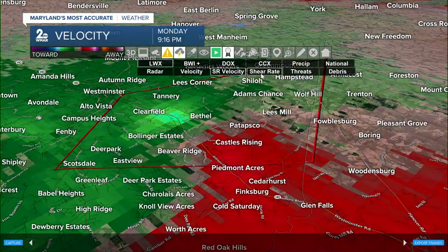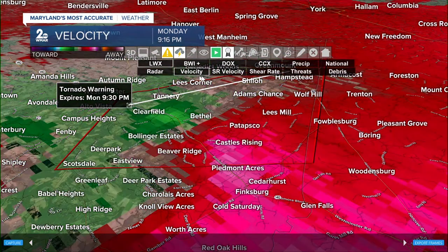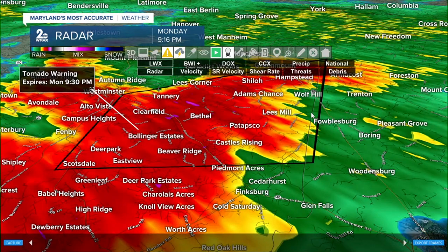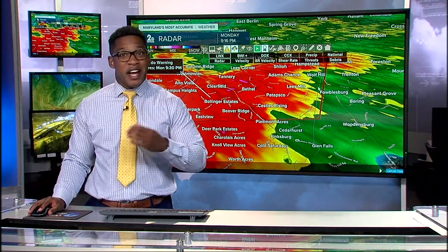We're on Facebook Live right now. If you don't have our TV on, go to your mobile device, go on Facebook. If you're watching on Roku or our streaming platforms, tell me what's going on outside your door and we'll put it on the air. Are you surprised they haven't lifted the warning to 9:30 yet? Right now the rotation signature is still there, so I completely understand why the National Weather Service has not lifted it.